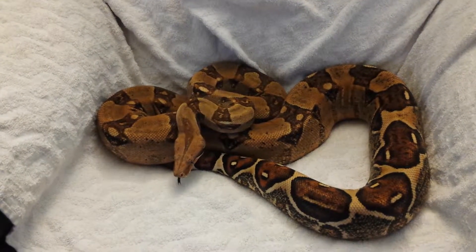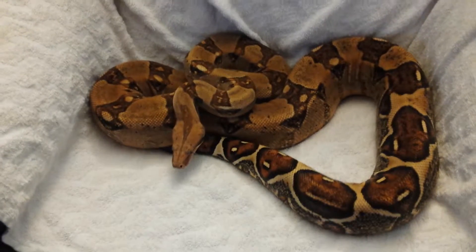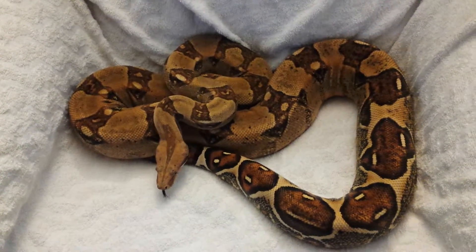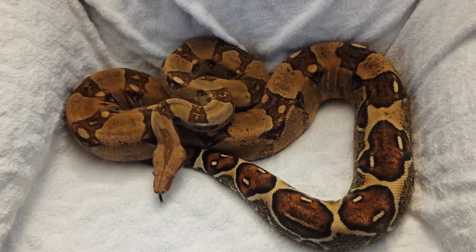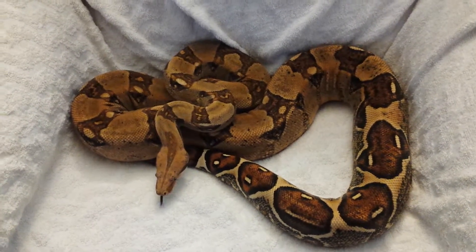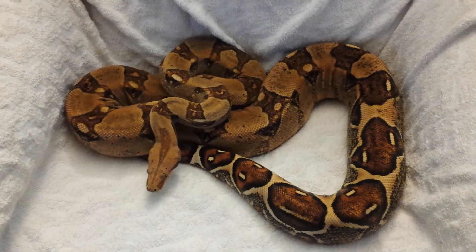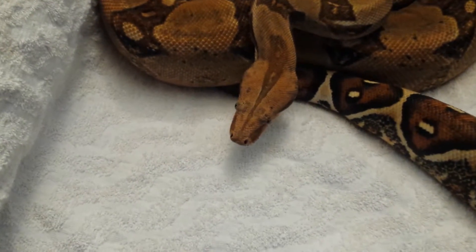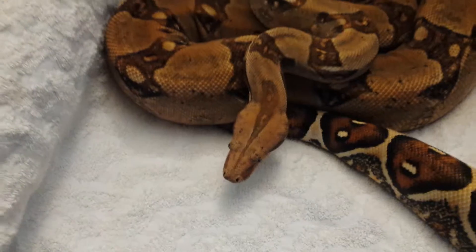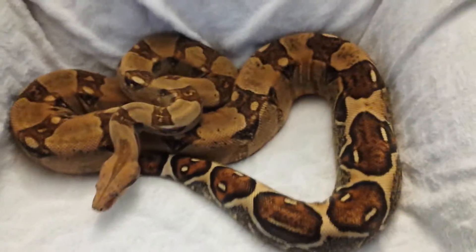All right everybody, this is my biggest female. She's 2012, 100% head VPI. She should be ready to breed this year, so it'll be my first breeding. I'm definitely looking forward to that and she's doing great. Her head, which doesn't pick up very well on camera — super pink, good-looking snake.